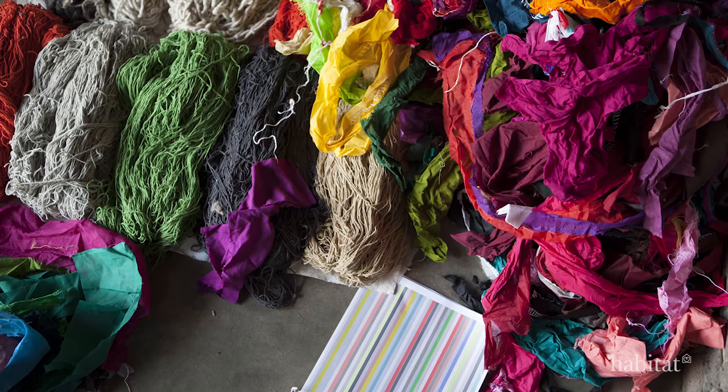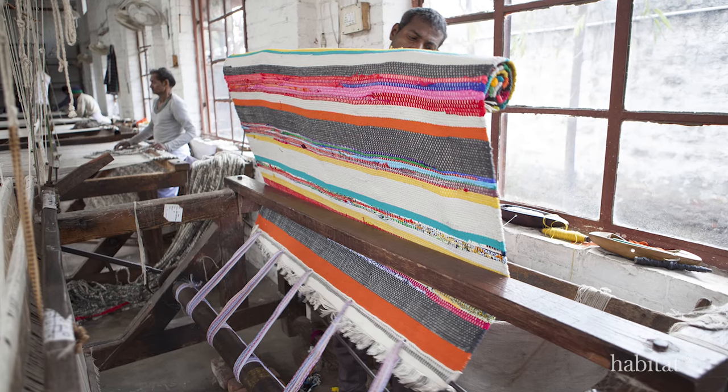Designer Martha Coates worked on location in India to create a new collection of textiles with bold hand-woven stripes, which also translate into ceramics.